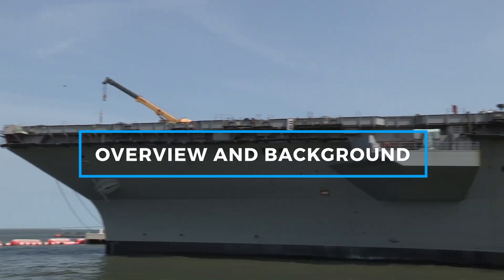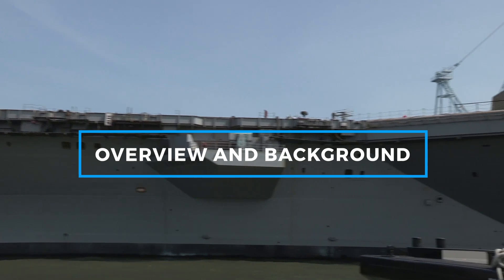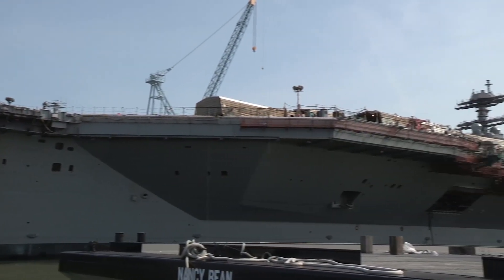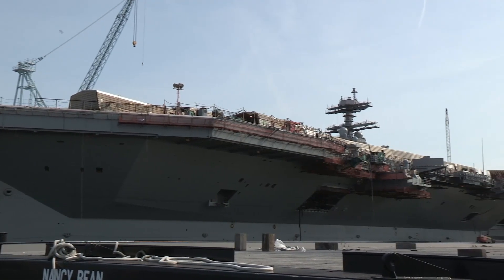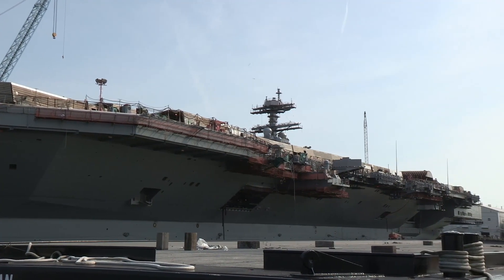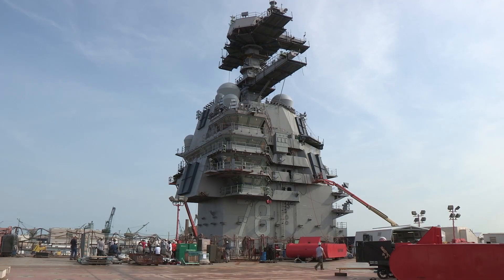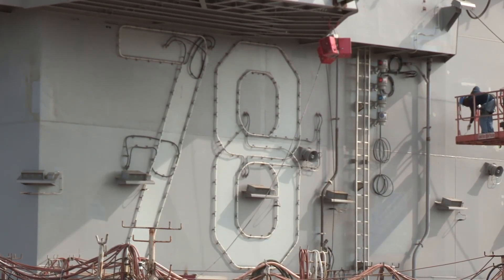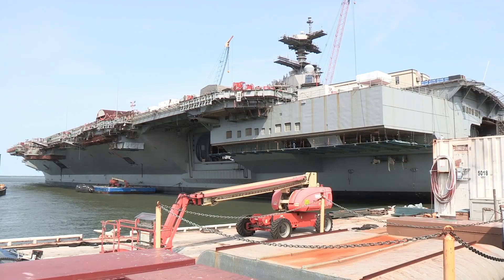The USS Gerald R. Ford is the lead ship of a new class of U.S. Navy supercarriers. Named after the 38th President of the United States, it was commissioned in 2017 and marked a significant leap in carrier technology. The Gerald R. Ford class is intended to replace the aging Nimitz-class carriers, which have served as the backbone of U.S. naval power for decades.